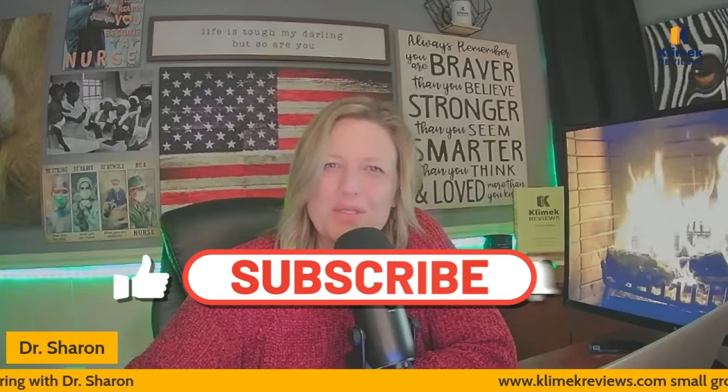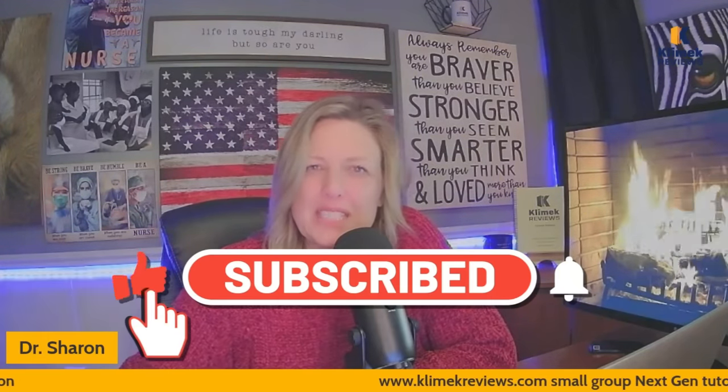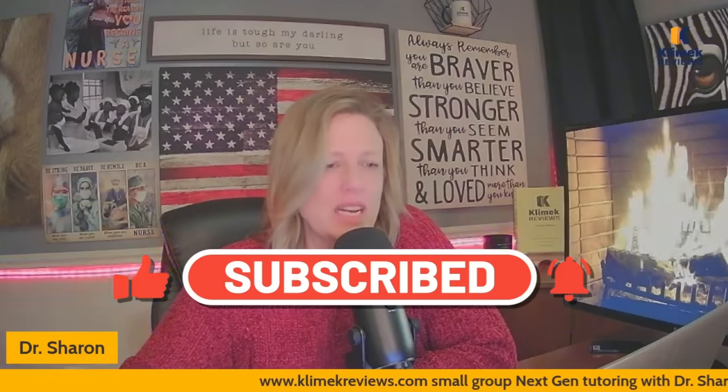Hello, Clinic Review family. It's Dr. Sharon with Clinic Reviews. It's so good to see you. I'm a little late tonight getting started — I was asked to babysit my grandkids today and I never say no to that. So I'm glad to see you. I think you're going to like the video we do today: IVs, blood, and some other meds. It's got some really good questions to go over.